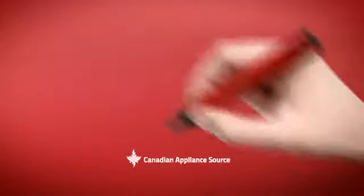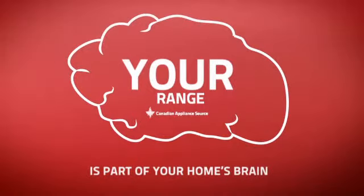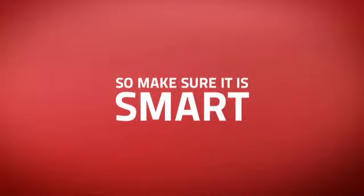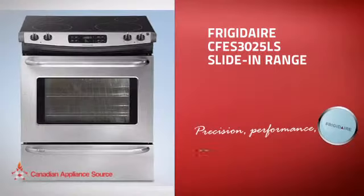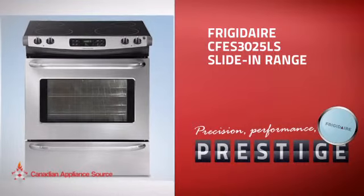At Canadian Appliance Source, we know that your range is part of your home's brain. You rely on it for everyday cooking, so making sure it is clever is a good idea. This slide-in range from Frigidaire is just the kind of smart range you want.